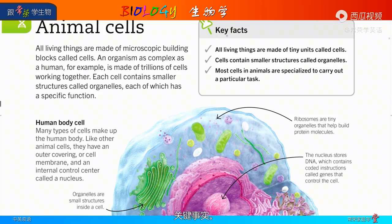Animal cells — key facts. All living things are made of tiny units called cells. Cells contain smaller structures called organelles. Most cells in animals are specialized to carry out a particular task.